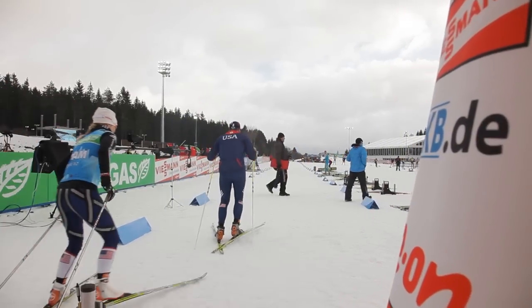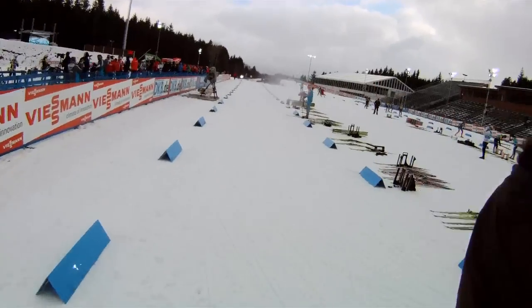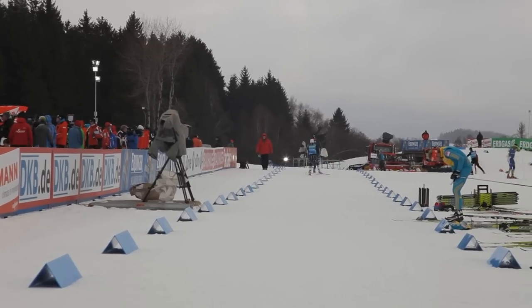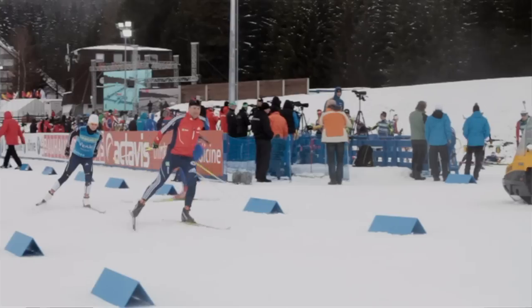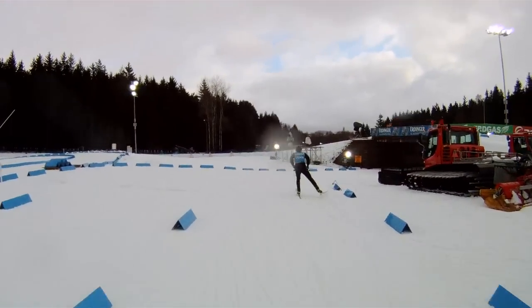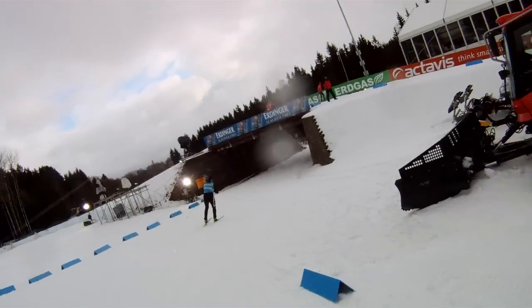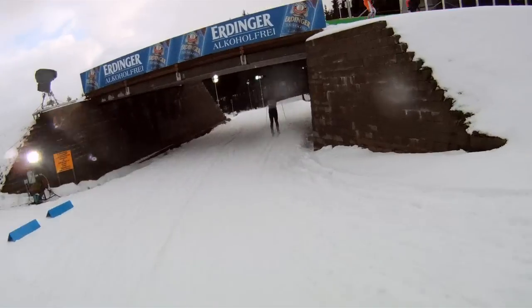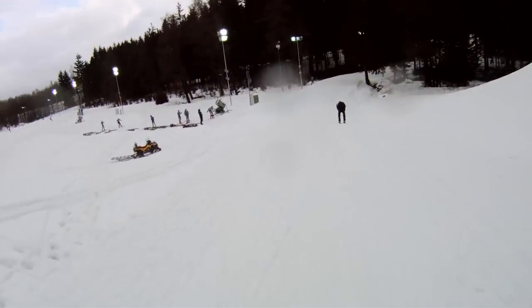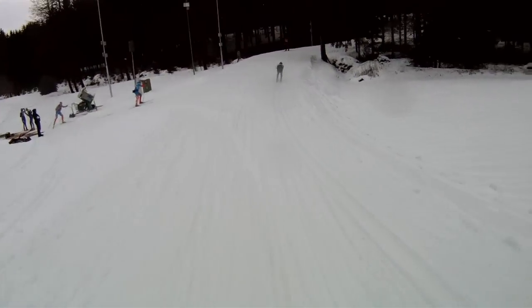Welcome to Nové Město and the three-kilometer yellow course individual woman. Out from the stadium, under a bridge. First time for me on this course, so we will see what happens.